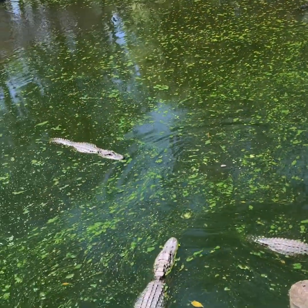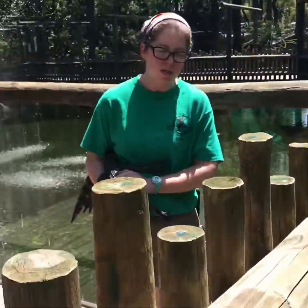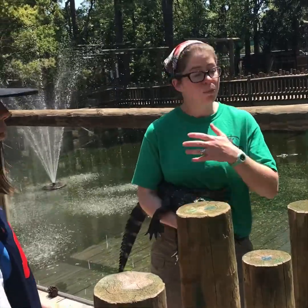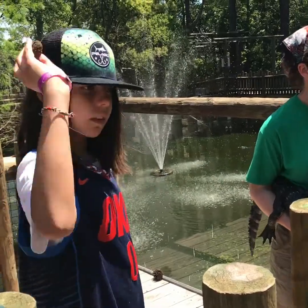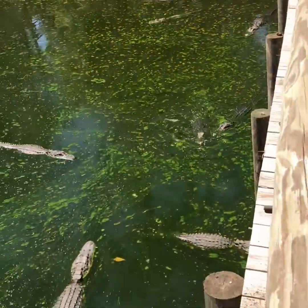They may be a little bit slow to eat right now. In the colder months, alligators kind of go into something similar to a hibernation — it's called a torpor. They pretty much shut their whole body down and just sleep through all the cold weather. So they're just now starting to wake up for the season. They don't eat during that time.